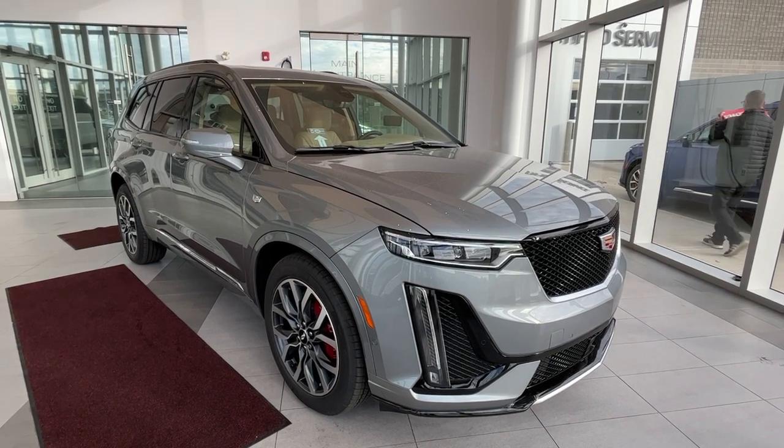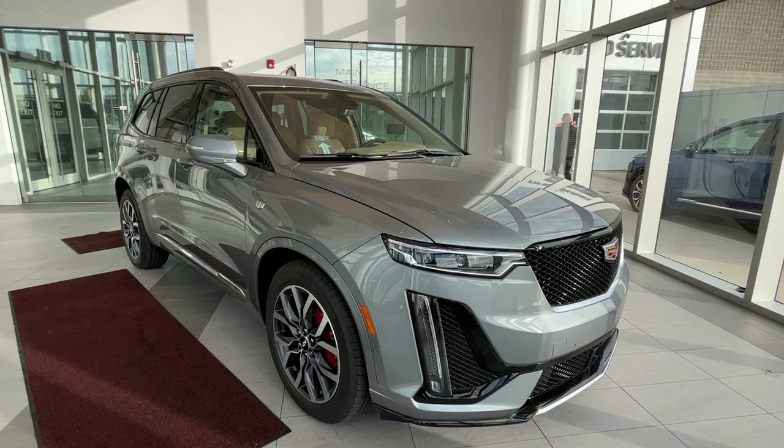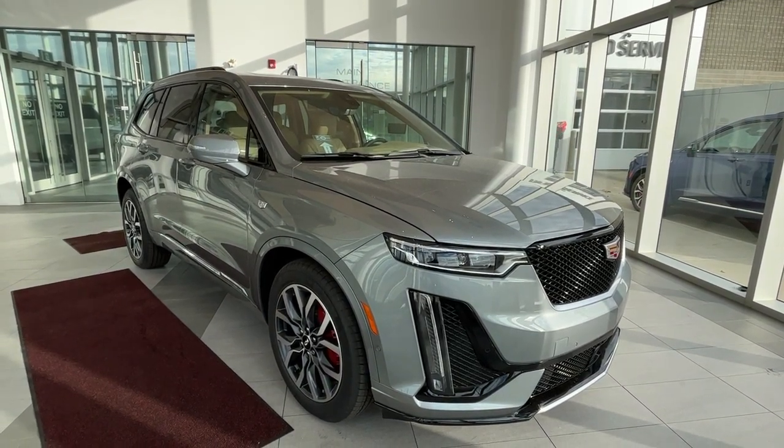This vehicle comes equipped with heated and cooled front seats, heated rear seats, heated steering wheel, heads-up display, panoramic sunroof, navigation, wireless charging, and a Bose audio sound system.